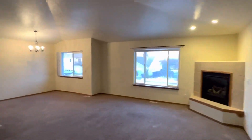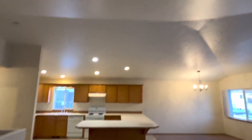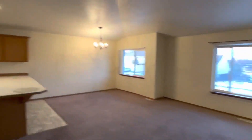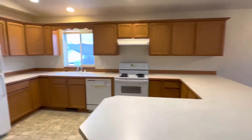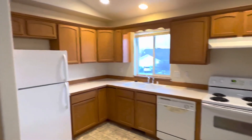This is kind of the main area — living room, dining room, and kitchen. Nice high ceilings, gas fireplace, tons of counter space. Pretty nice setup up here.